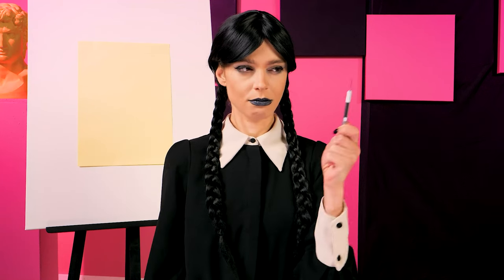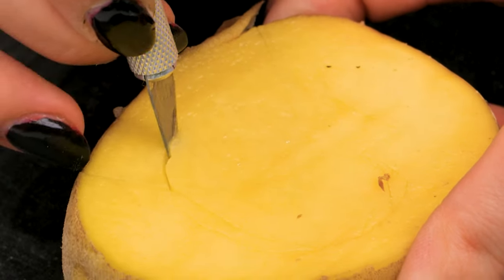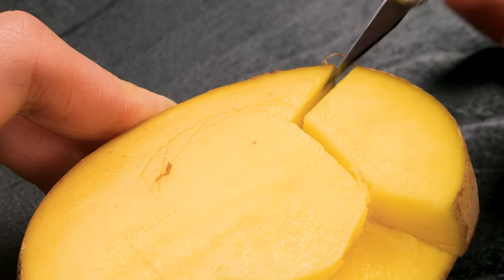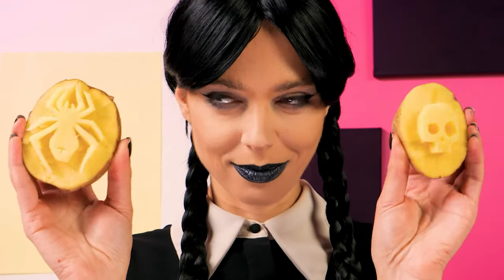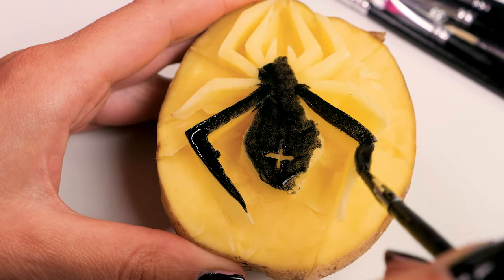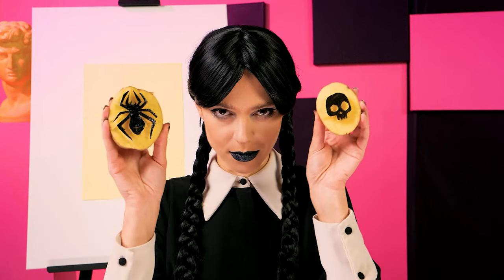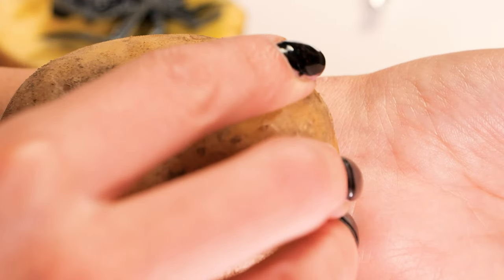What do I have here? An exacto knife and a bag of potatoes. Maybe this will do. Carving the potato. It's a skull! A skull and a spider. Now I just need some ink for it. Paint the embossed area. Let's put it to the test. Check it out! Awesome goth tattoos!